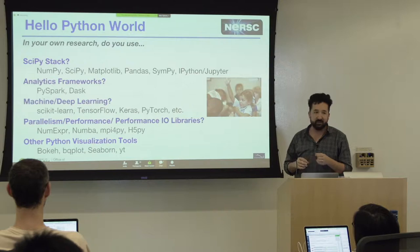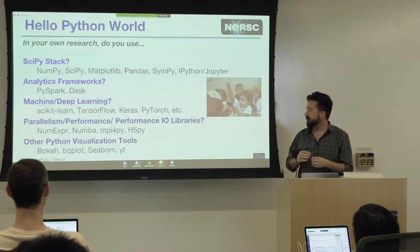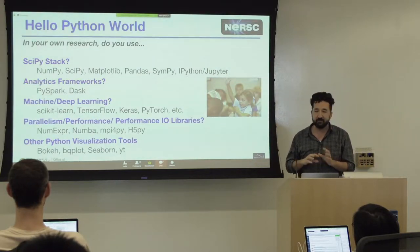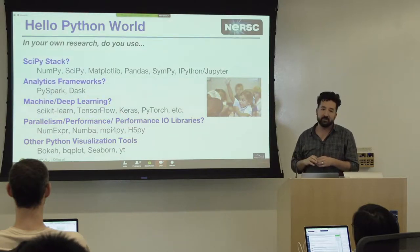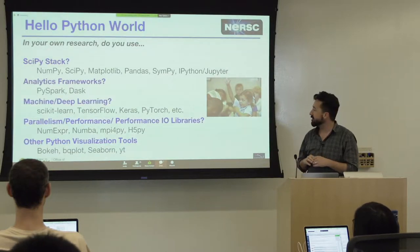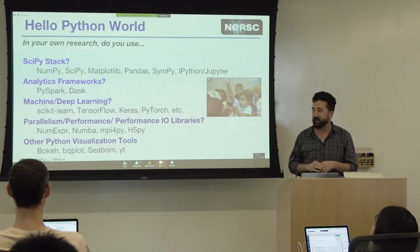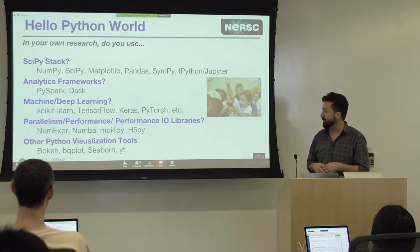I'm seeing some nodding heads — pandas people, maybe not as much. How about Scikit-Learn, TensorFlow, the machine learning kind of toolkit? Not so much. Any Numba users, MPI for Py, MPI users? And how about visualization — non-matplotlib stuff — are there Seaborn users? OK, so matplotlib I think everybody uses, but Seaborn, it seems like it.